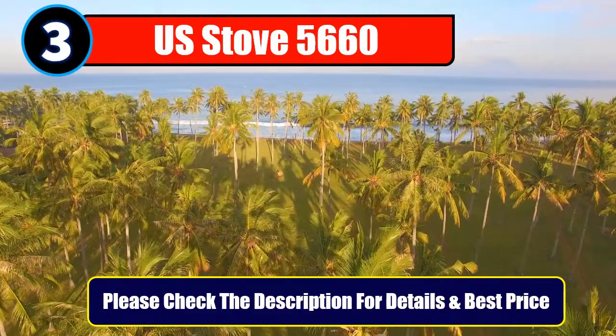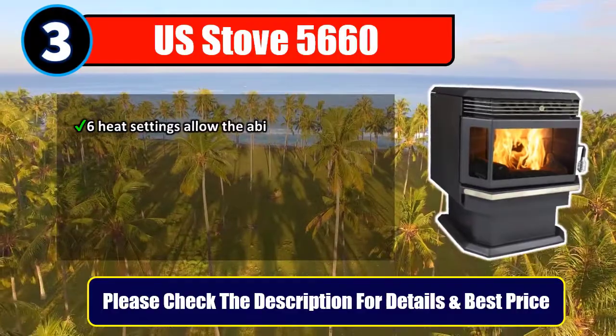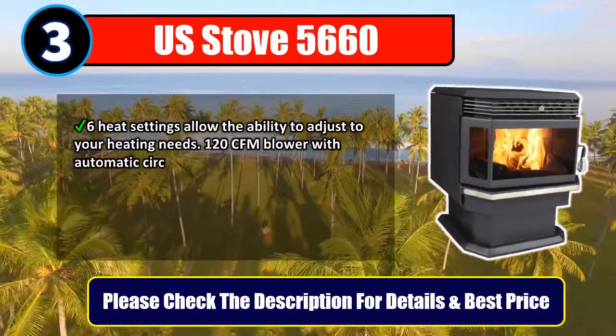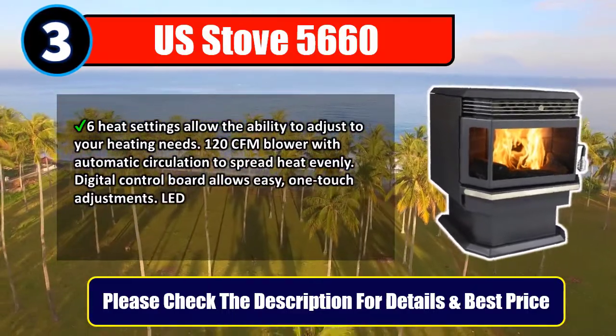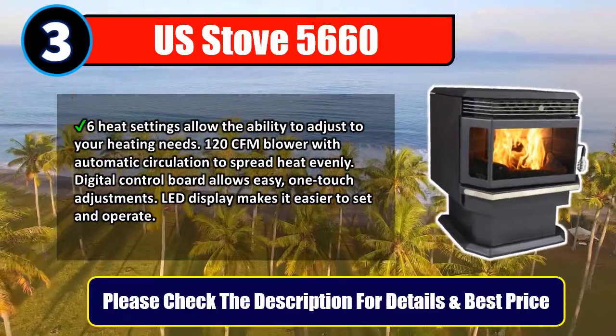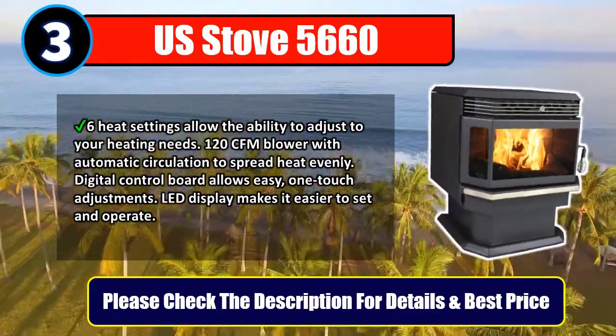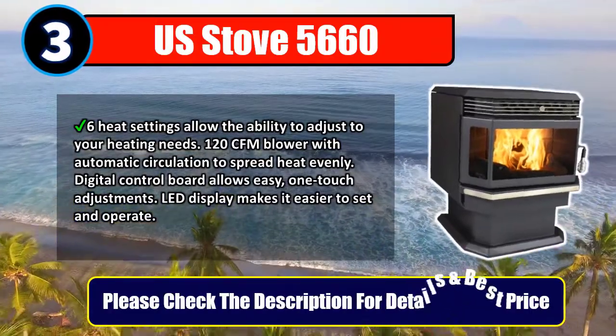Number 3: U.S. Stove 5660. Six heat settings allow the ability to adjust to your heating needs. 120 CFM blower with automatic circulation to spread heat evenly. Digital control board allows easy one-touch adjustments. LED display makes it easier to set and operate. Please check the description for details and best price.